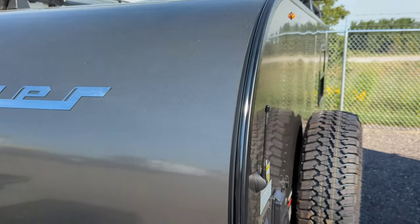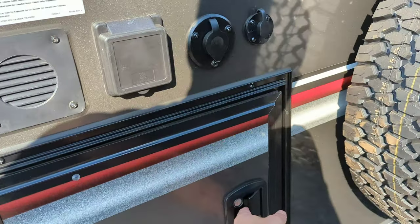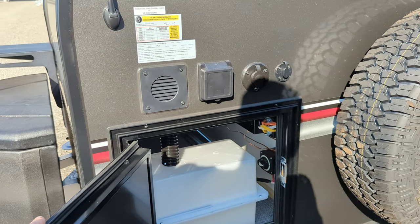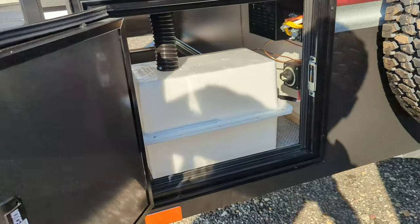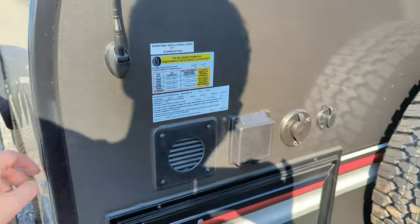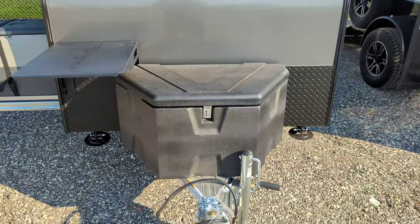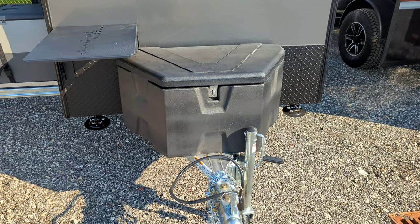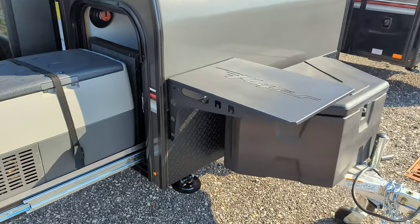We've got the spare tire and the off-road tire package on this guy as well. The battery compartment is over here, as well as the battery disconnect, and this is prepped for side solar. You've got a front storage box that opens up for whatever you need to put in there — you don't have to worry about putting a battery in on this outside kitchen.